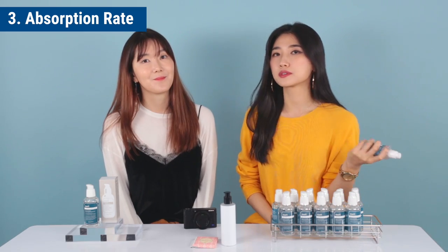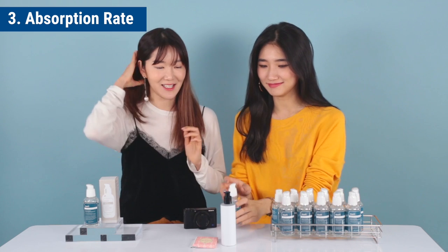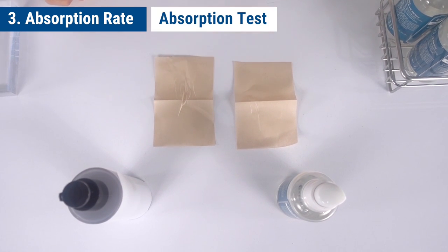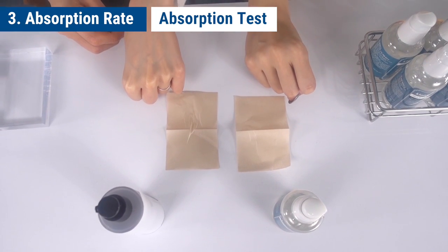Let's now test out the absorption rate of the serum, comparing it with another serum. We're going to test the other brand's serum on Eunice's hand and the Klairs serum on my hand, and we're going to see the absorption rate.